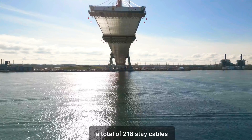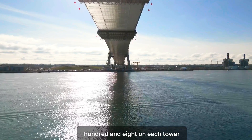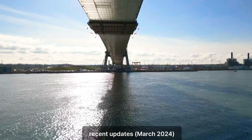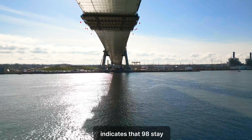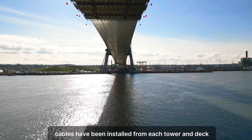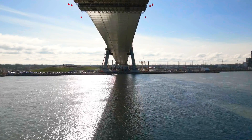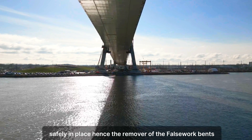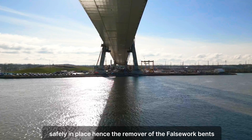A total of 216 stay cables — 108 on each tower — is required to complete the bridge. Recent updates from March 2024 indicate that 98 stay cables have been installed from each tower. The 98 stay cables are strong enough to hold the road deck safely in place, hence the removal of the falsework bents.